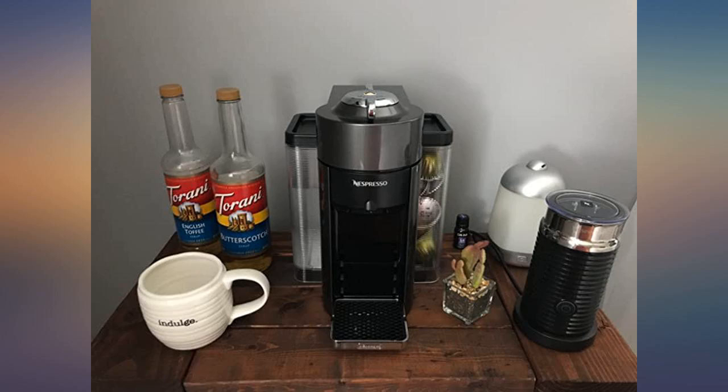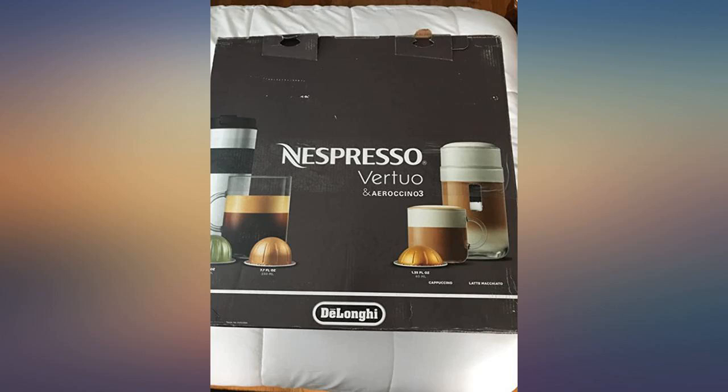The coffee tastes amazing so far. I'm really pleased with my purchase. The milk frother works amazingly. Thanks for the bonus, whoever messed up.